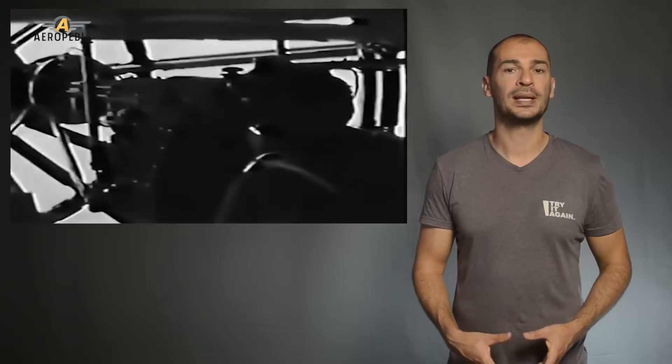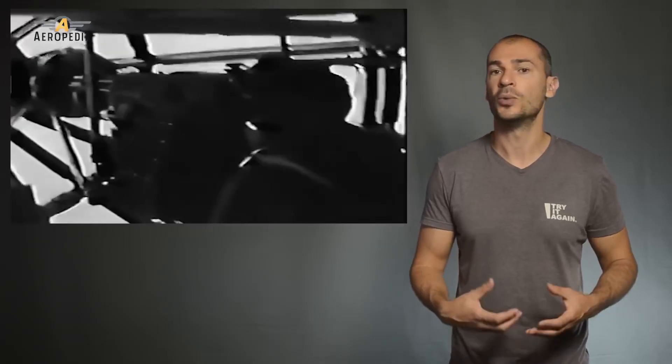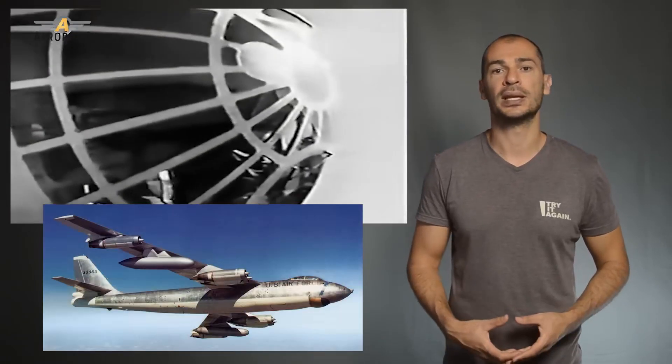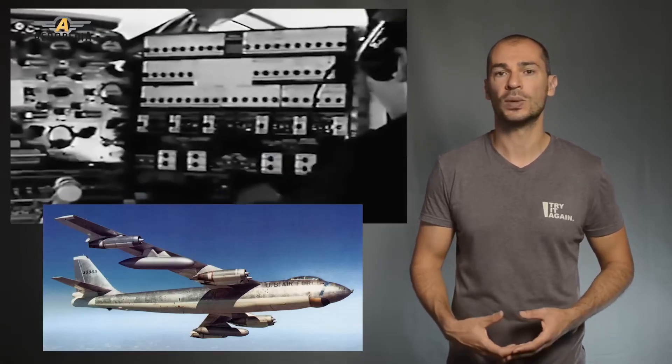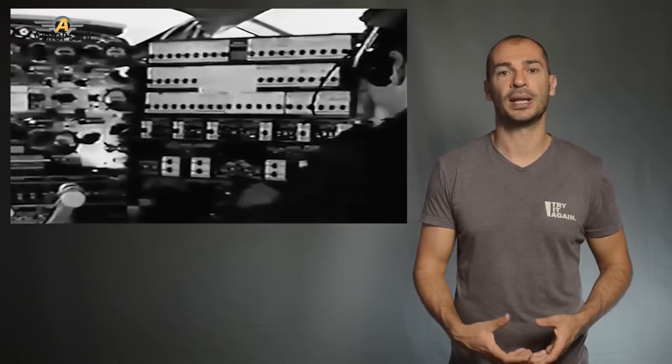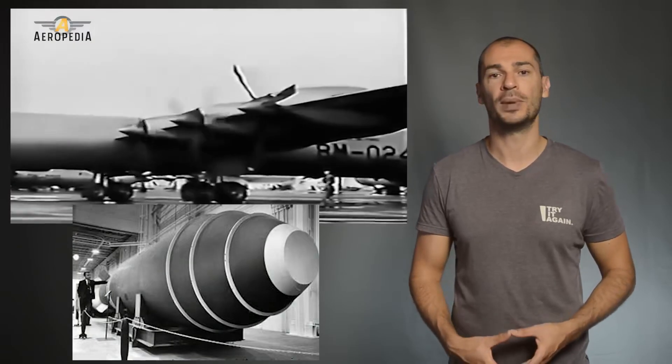You might think that the B-36 was obsolete from the start, since it was powered by piston engines. However, its jet-powered rival, the Boeing B-47 Stratojet, never became fully operational. Until 1953, it lacked the range to reach the Soviet Union without refueling and couldn't carry the large hydrogen bomb.